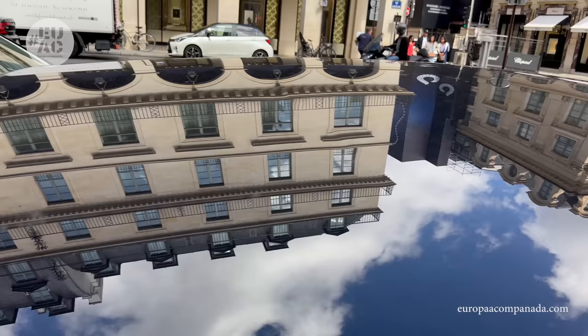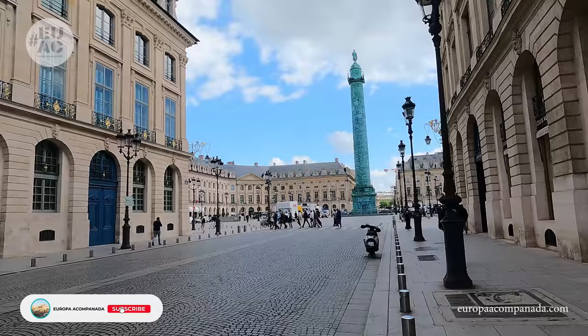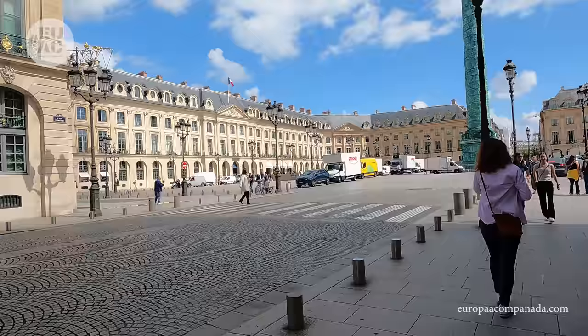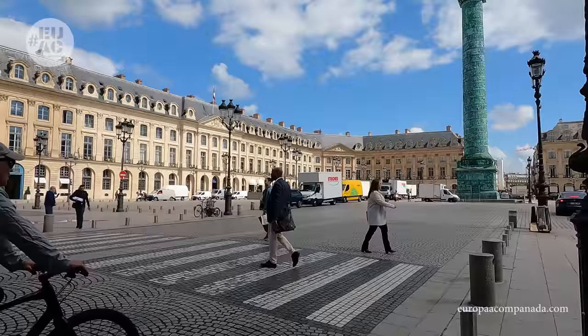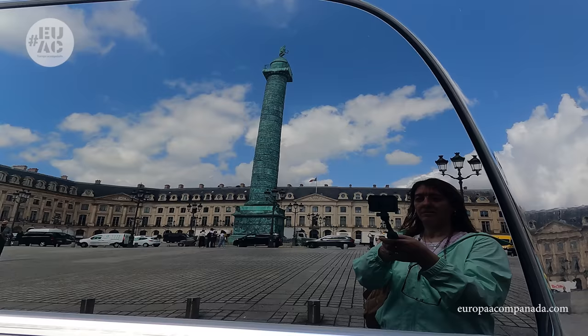La Plaza Vendón es una de las plazas de París mundialmente célebres por ser desde el siglo XIX uno de los epicentros del lujo en París. Es el lugar donde falleció el compositor polaco Frédéric Chopin y donde está el hotel Ritz, desde donde saliera Lady Di antes de su fatal accidente. Llegamos al punto máximo de glamour de esta ruta. Lujosos comercios como Gucci, Van Cleef, Cartier, Louis Vuitton y hoteles como el Ritz rodean esta plaza.